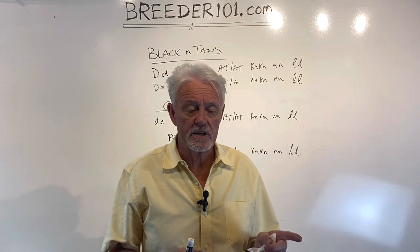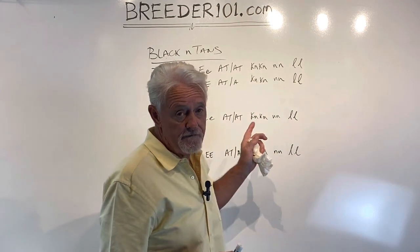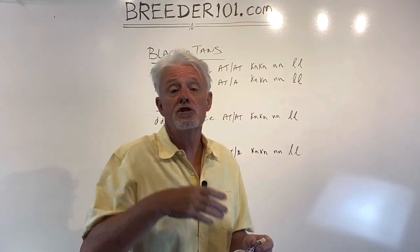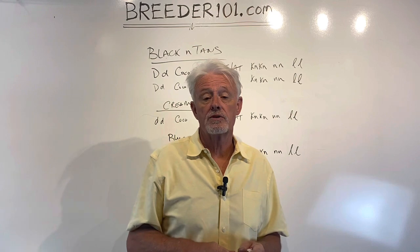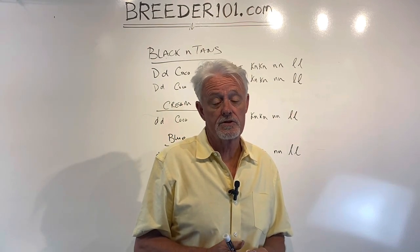One of them has already come into heat — the cream girl is in heat right now, about five days in — and the other two are showing some signs of going into heat. So these dogs could be bred on this round and somebody could have puppies in literally a couple of months.